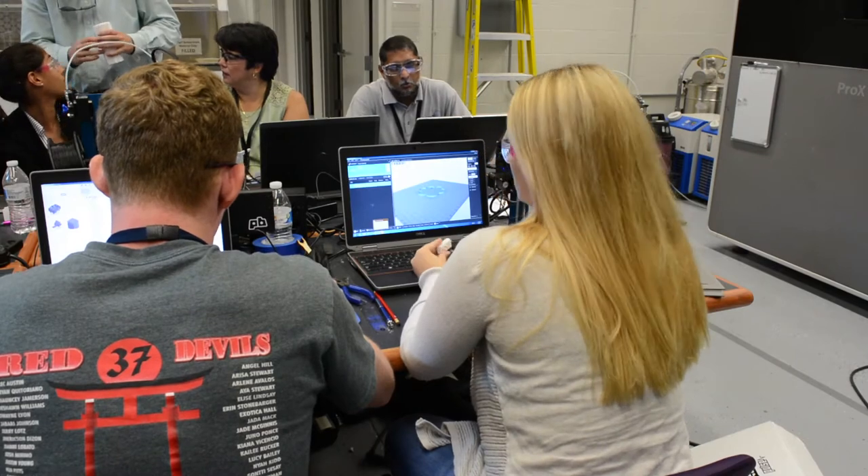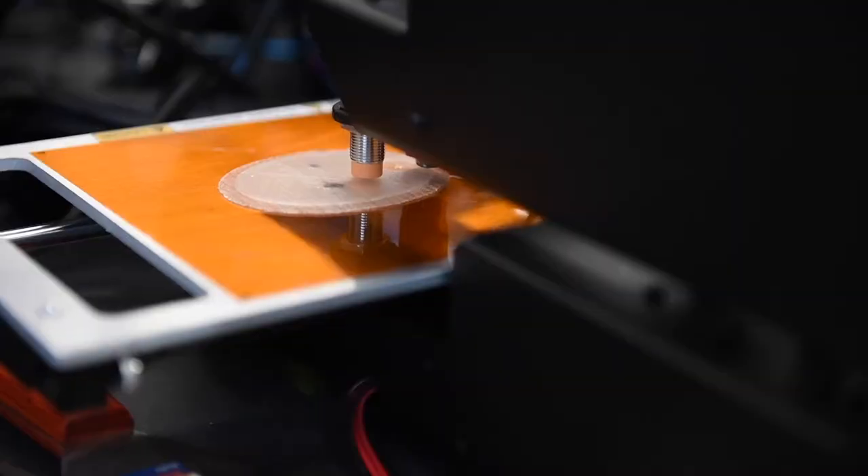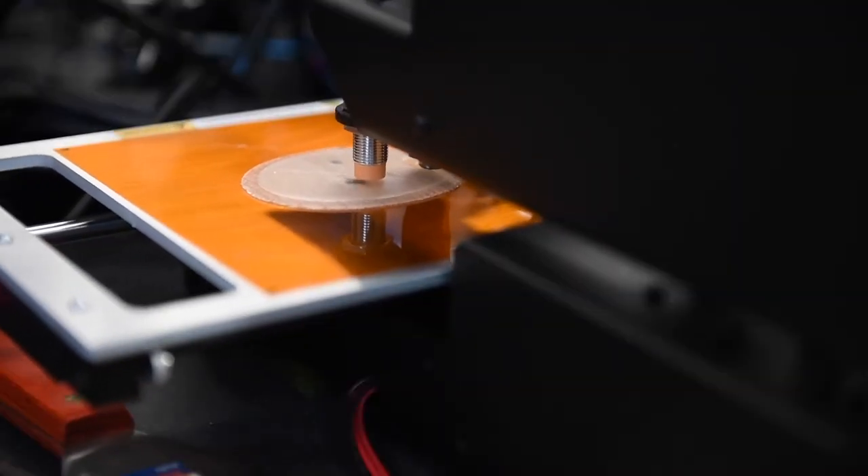These high school students and teachers are refining their projects on computer-aided design, or CAD, software and sending the finished concepts to the 3D printers. We're teaching them about 3D printing and how to run a machine, how to use CAD software, and that's usually the hardest thing for students to pick up.